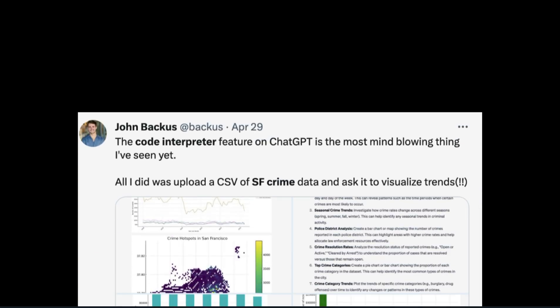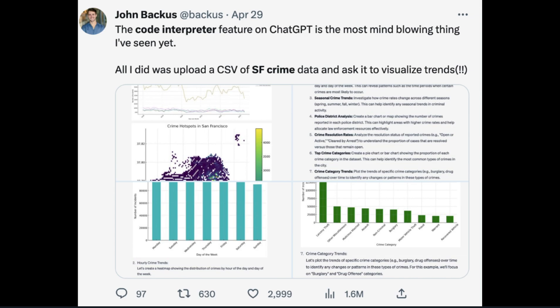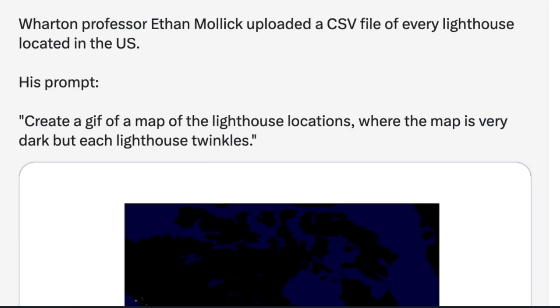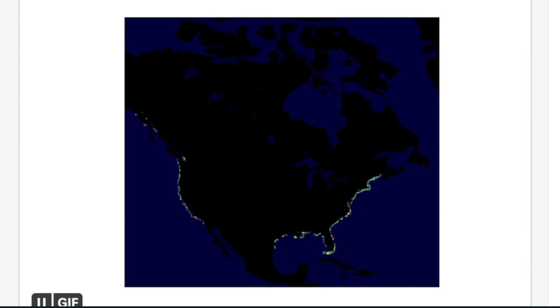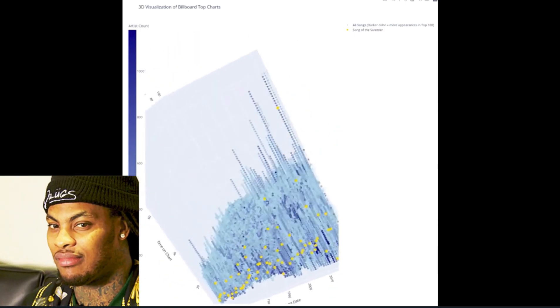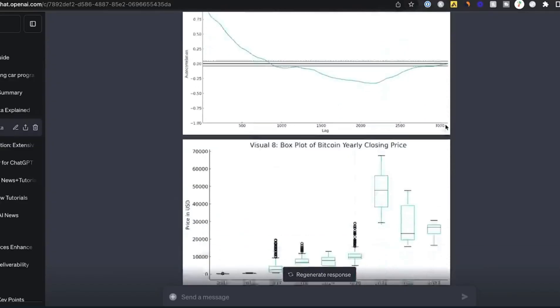The fifth cool thing code interpreter can do is data visualization. One user asked ChatGPT to visualize trends based on a CSV file of San Francisco crime data. Another Twitter user named Ethan Malik created a map of every lighthouse location in the United States via a CSV file — his prompt was 'Create a GIF of a map of lighthouse locations where the map is very dark but each lighthouse twinkles.' He even made a 3D chart of the Billboard Hot 100 list.